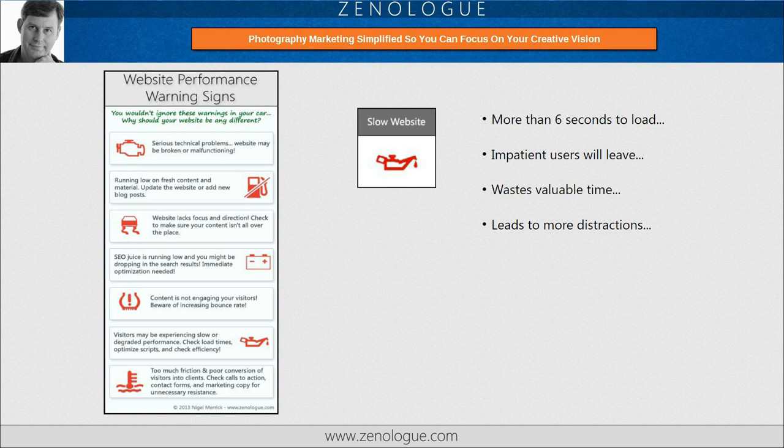Next, are slow loading times causing your visitors to leave too soon? If your website takes more than six seconds to load a page, you might be seeing some of your more impatient or time-strapped visitors leave before they have a chance to even read some of the content. Slow loading times waste valuable engagement time and can lead to more distractions and traffic leaks.